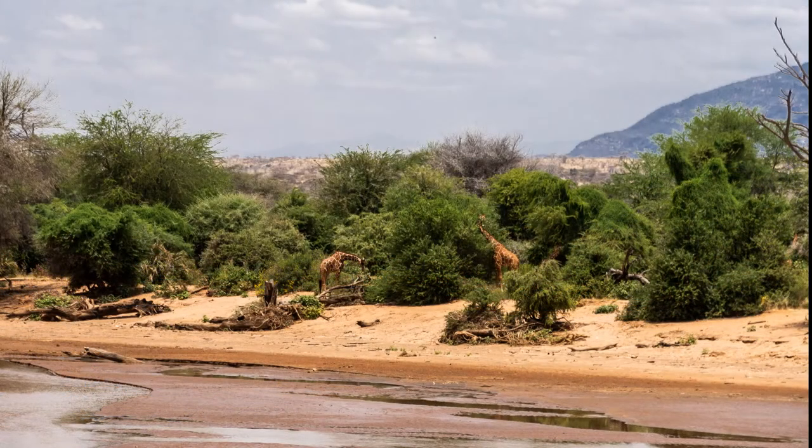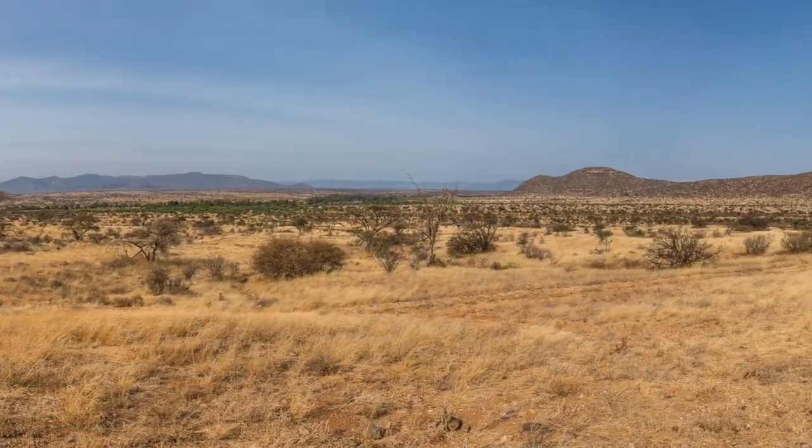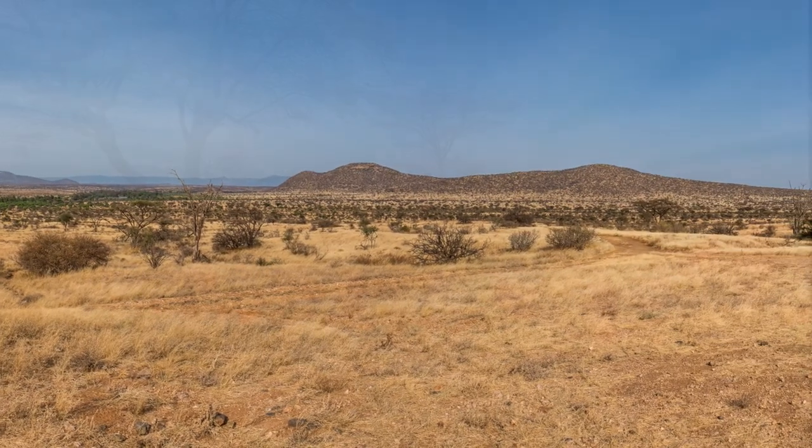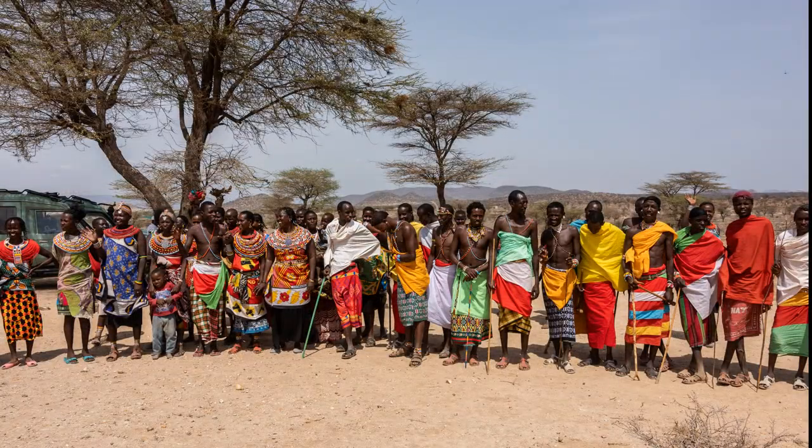The riverbanks host riverine forests of acacia. Beyond the river, the land becomes a dry and arid grassland dotted with low acacia bushes. This area has been the home to the semi-nomadic herders of the Samburu tribe for hundreds of years.